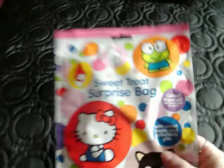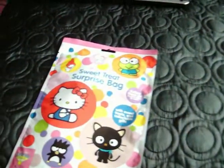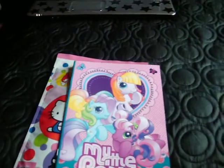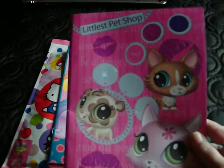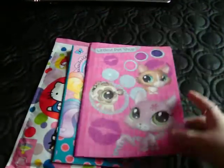Hi, this is a trade confirmation video for kawaiification shoes. So first you wanted the sweet treat surprise bag, the My Little Pony notebook. I don't have the vintage chick one anymore, but I have this Littlest Pet Shop one if you want that one instead.